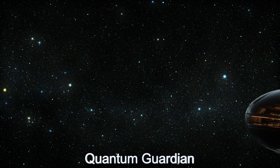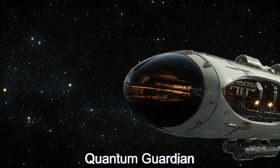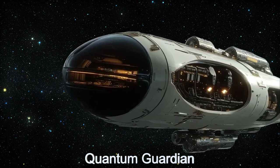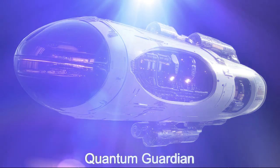Welcome to the Daily Spaceship video series, where we explore the amazing technology of the Quantum Guardian. This alien spaceship is a marvel of space alien engineering, featuring a quantum shield generator run by a neutrino power source.